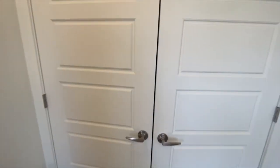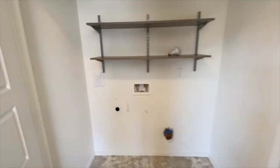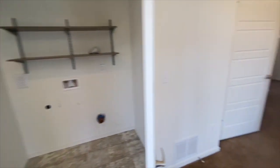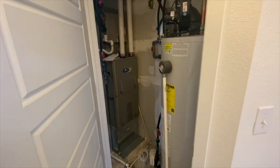Here is where the attachment for the washer and dryer are — a good sized laundry room. This closet has the water heater and furnace in it. And then this is the garage.